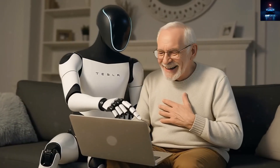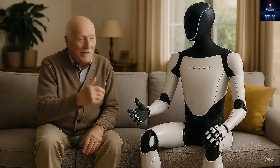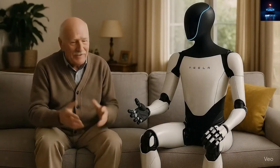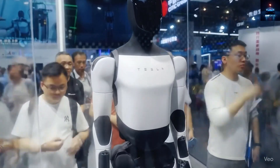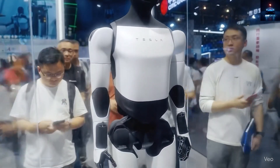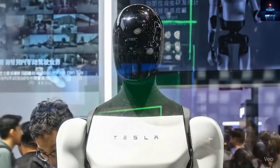Tesla's Optimus stands at the heart of this transformation, marking not just technological progress but a shift in how humanity lives and works. By taking over repetitive and hazardous jobs, it can increase efficiency, cut costs, and allow people to focus on creativity, empathy, and innovation. With all this said, the question remains: what feature excites you the most about the Tesla Bot Gen 3? And how much do you think it will cost when it finally reaches the market?